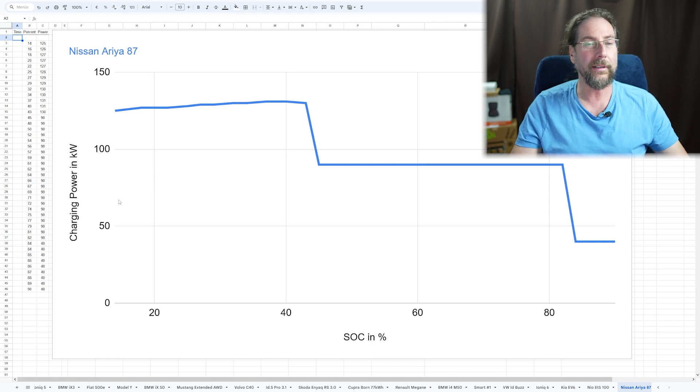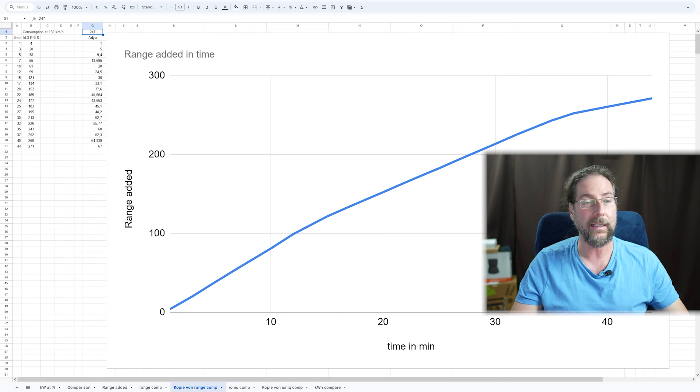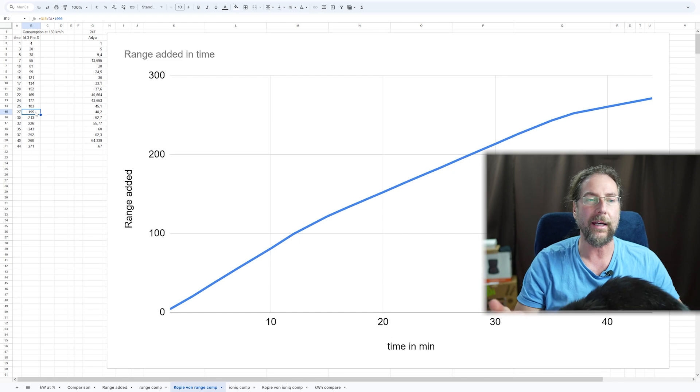What's more important is how much range you can add in time. I put in the kilowatt hours over time that I charged in this session and my average consumption from the 130 kilometer an hour range test. As you can see, 100 kilometers are charged in around 12 minutes. 200 kilometers of highway range — and that's important, this is not WLTP range or range driving around at home in the city, this is when you go on a long distance trip driving at 130.